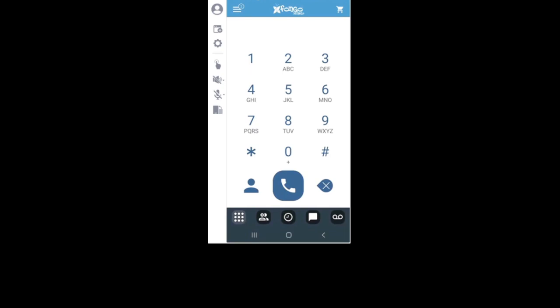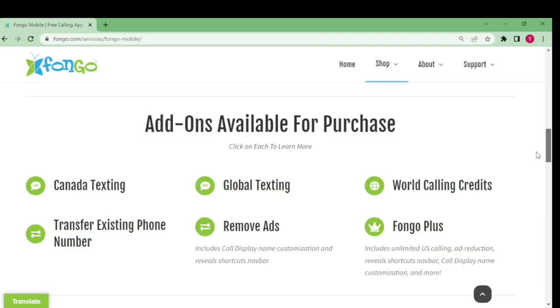Here are some considerations and research you should do before making the switch. One: Fungo SIM data and other costs — are there hidden fees? Depends on your perspective. If you decide to switch entirely to Fungo while in Canada, you'll need a data plan. If you want to call the US or internationally, you'll need world calling credits. If you want to text non-Fungo Canadian numbers, you'll need Canadian texting credits. More on these add-ons to follow.